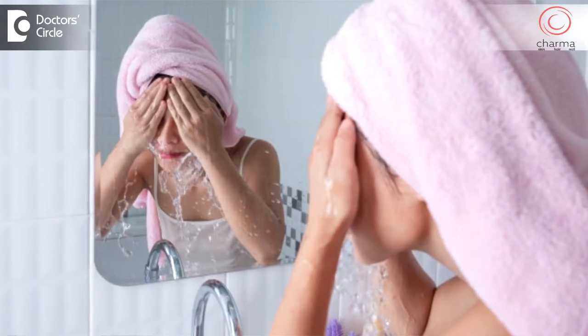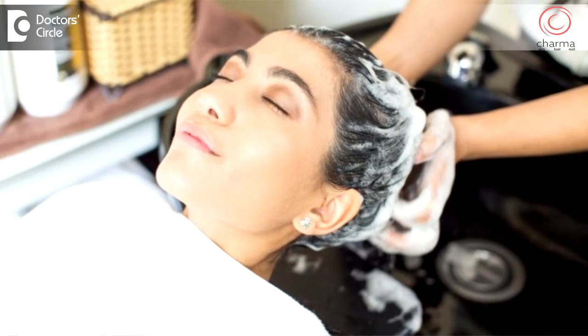A daily morning skin care routine would be a part of your bathing routine. Wash your face, wash your scalp if it is oily. If it is dry, you could apply oil to your scalp an hour or half an hour before you take a bath. If you're having dandruff, oil might increase the condition.